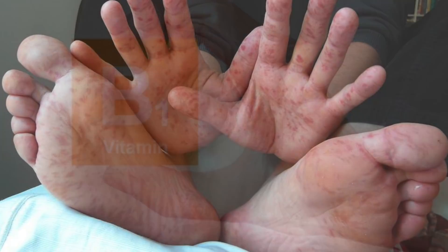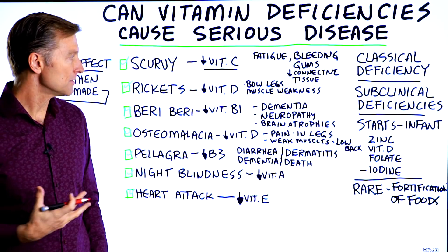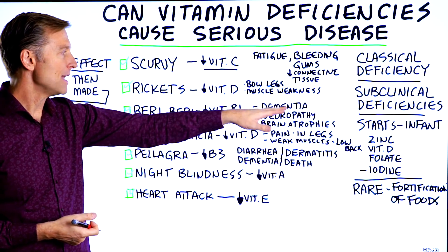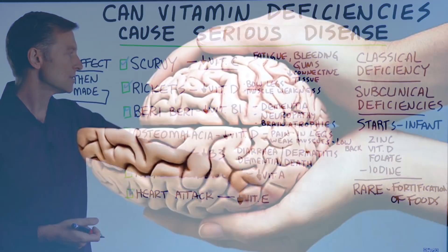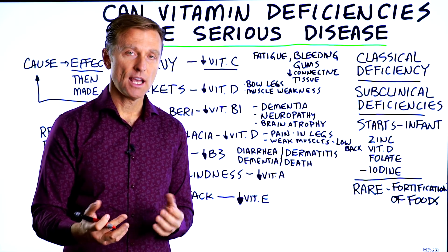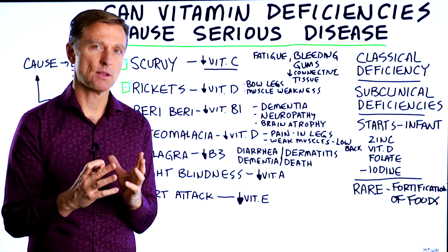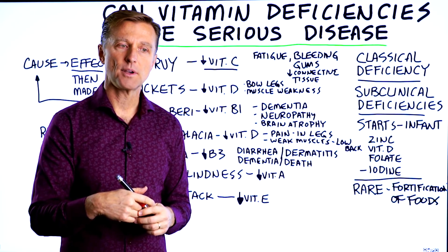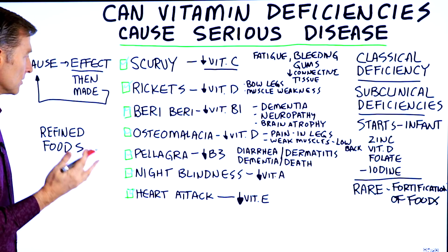Beriberi is a vitamin B1 deficiency. A severe B1 deficiency can create serious disease: dementia, loss of memory, neuropathy, nerve damage, and brain atrophy — your brain actually shrinks when you don't have certain nutrients. All these vitamins are cofactors, helper compounds that allow the chemistry in your body to work right. If you're missing one of these cofactors, it has profound effects down the road.